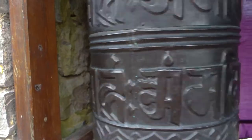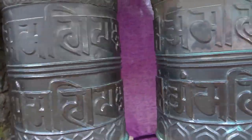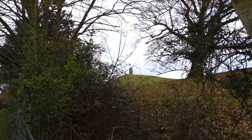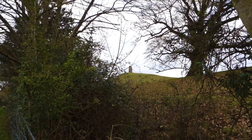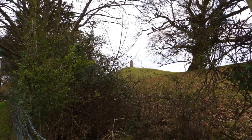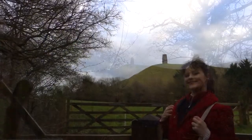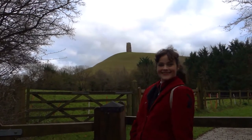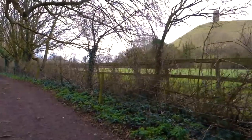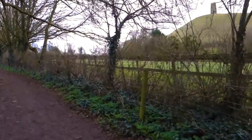No visit to Glastonbury is complete without seeing the iconic Tor, the hill that overlooks the town. Lots of people think that the tower at Glastonbury Tor is the Tor in question, but Tor actually comes from the Old English 'tor', which in this case refers to the high rocky hill. Tor can also mean tower, but the tower actually postdates the name, and is a remnant of the 14th century Church of St Michael, destroyed in the dissolution of the monasteries.